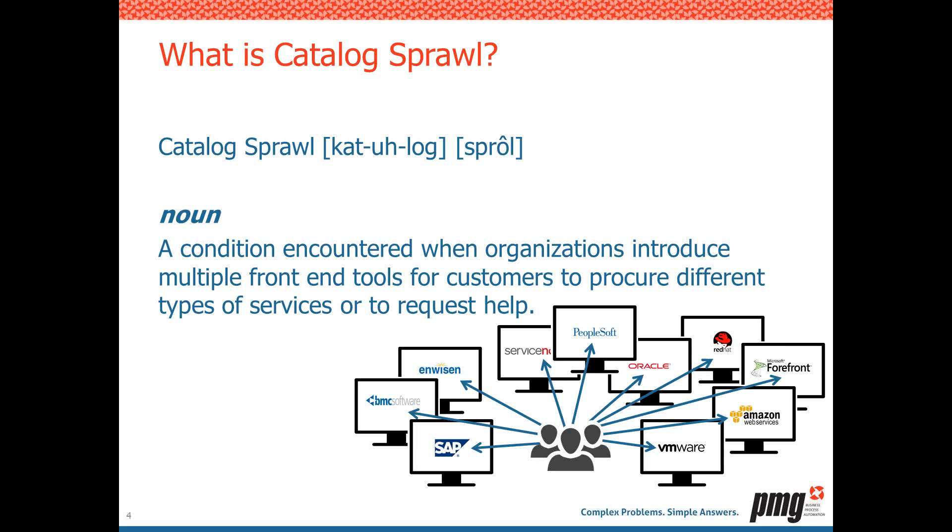IT tends to throw technology at the problem. Customers need to report incidents and make requests, so IT introduced an ITSM tool like ServiceNow or BMC Remedy. They needed to order software, so IT gave them a catalog — either homegrown or a bolt-on to an existing ITSM solution. So a customer goes to one place to report an incident, another place to order hardware, and if they needed to onboard an employee, here's your PeopleSoft system. Now they've got three places to go.